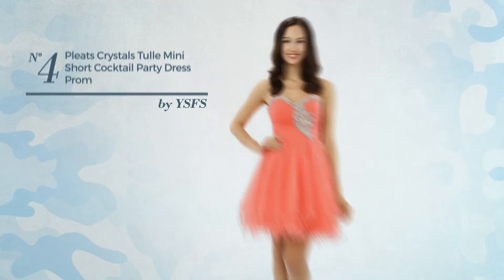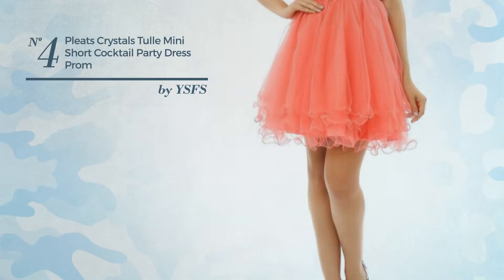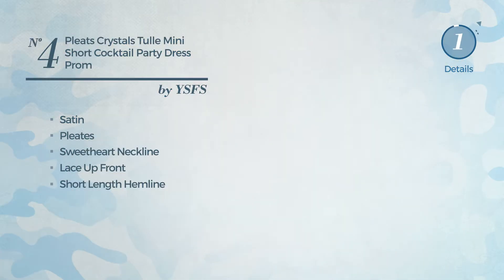Number 4: An All Wedding Mini Length Dress. Featuring a crystal design, crafted from satin, styled with pleats. This dress includes a sweetheart neckline, lace up front, and short length hemline. Available uniquely in this color.